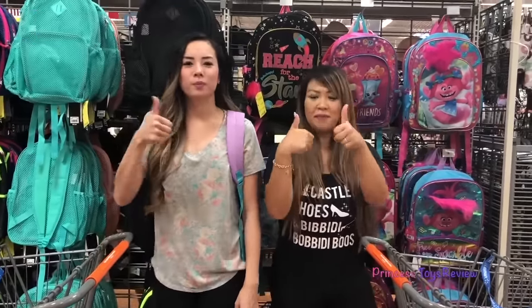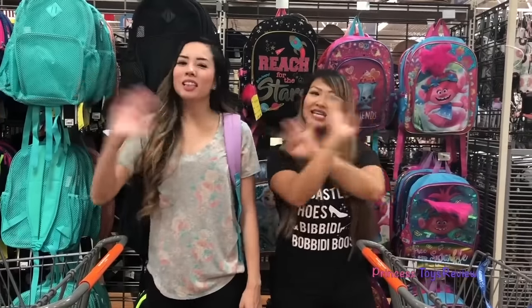Alright kids, this is the end of our back to school challenge. If you would like more back to school videos, give this video a thumbs up and subscribe. Bye friends and princesses, bye!